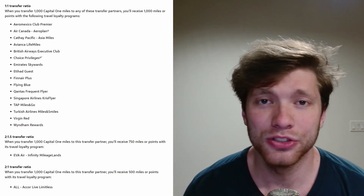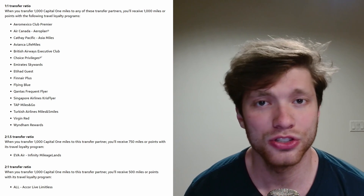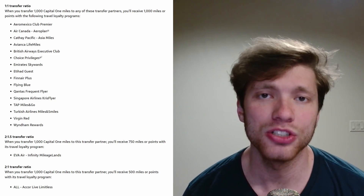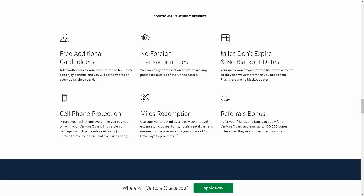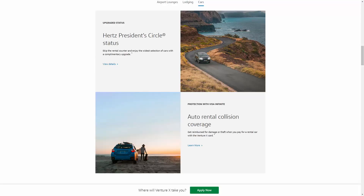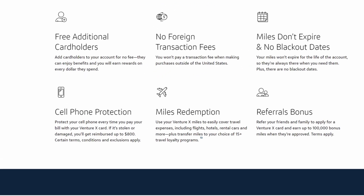You also have the ability to transfer out these miles to all of the partners shown on screen, or you're able to redeem them for one cent per point towards any travel purchases. Other than that, this card has no foreign transaction fees as expected by a card of this tier. You can also get a complimentary Hertz Gold membership, standard travel protections and insurance, cell phone protection, and access to the Premier Hotel collection, which offers similar benefits to the Fine Hotels and Resorts collection by American Express.